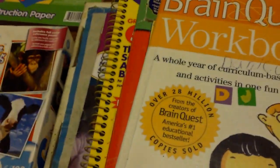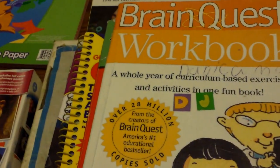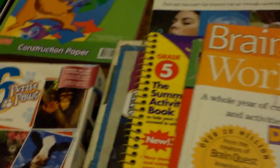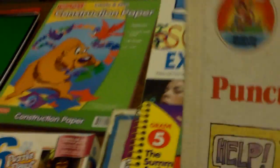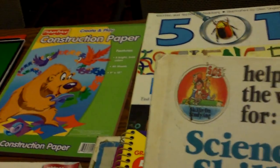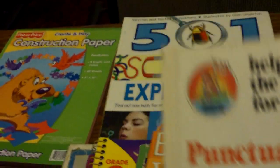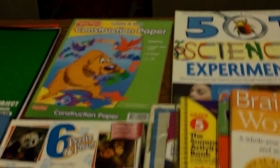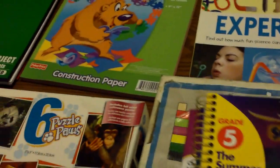Also Brain Quest — again, state standard, a full year of everything they're going to need. Get some good books like the Help Is on the Way series. This side is punctuation, this side is science skills, and if you flip it, Help Is on the Way for punctuation. Great buy — go to your local used bookstore and see if you can get that.